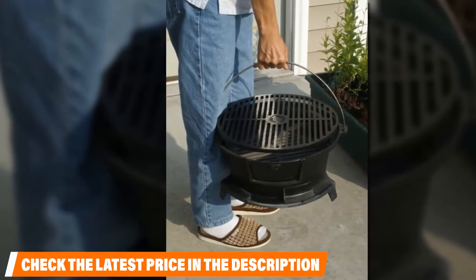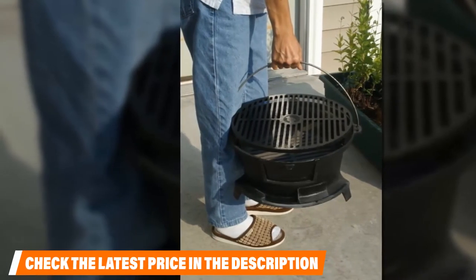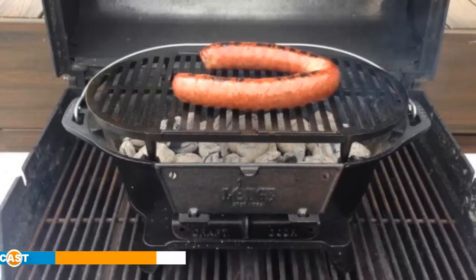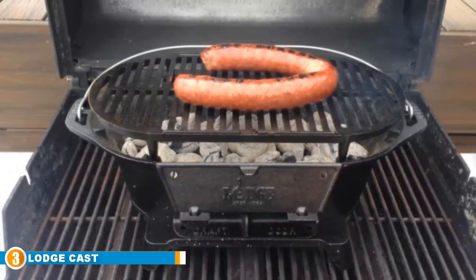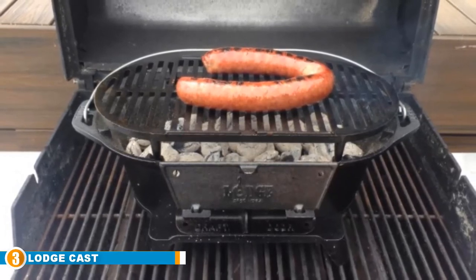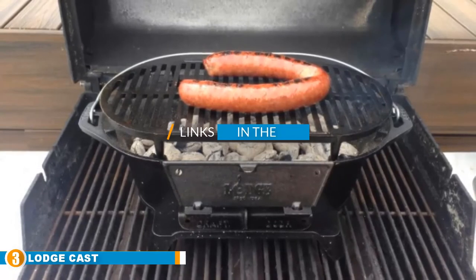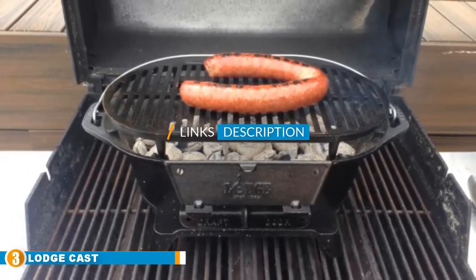On the plus side, this means you can effectively set the grill and forget about it, rather than constantly poking and adjusting as some other hibachi grills require. The number three position is held by the Lodge Cast Iron Sportsman Grill. Lodge is revered for their cast iron cooking products, so it should come as little surprise that the Lodge Cast Iron Sportsman Grill wins our pick as the overall best hibachi grill.